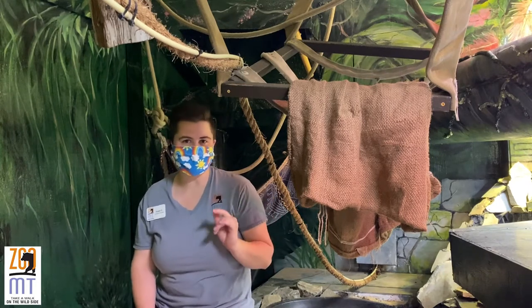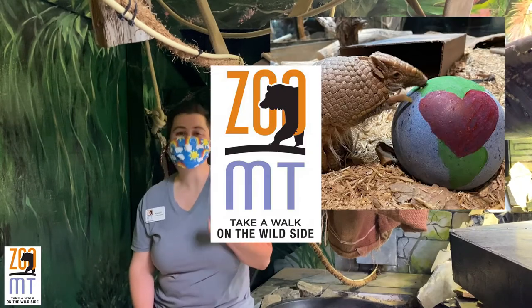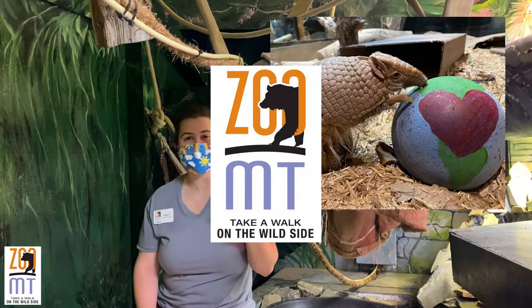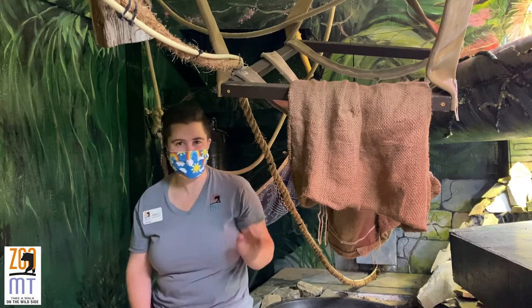One of my favorite facts about sloths is that their closest relatives, other than each other of course, are armadillos and anteaters. All three — sloths, anteaters, and armadillos — are part of that clade Xenarthra. So they have that weird articulation, or at least their ancestors did, in their neck. Super cool.